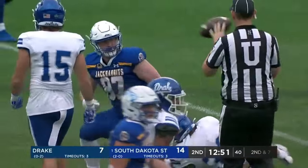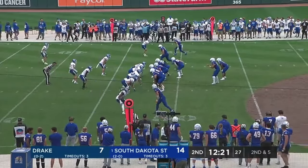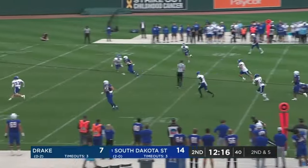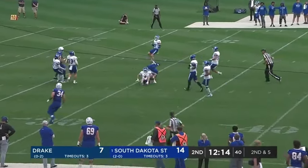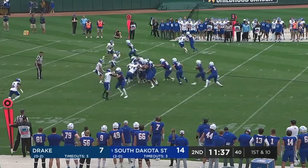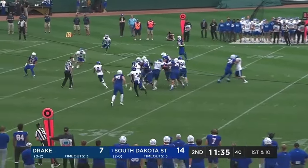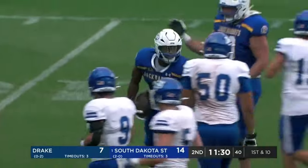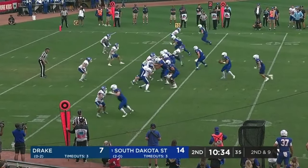Zach Hines sighting, first catch. Jacks going a little bit of tempo here. Fake to Amar Johnson — world of time, and Gronowski delivers. Mike Morgan motions back in. Give to Johnson — Amar Johnson with a little move to get inside the 15.